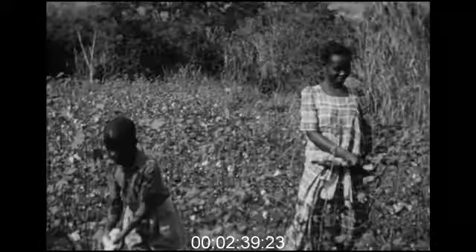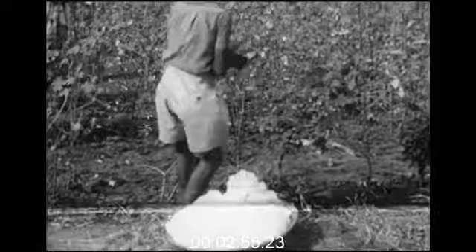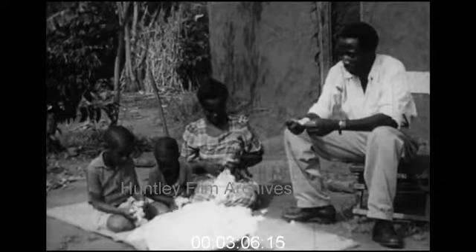Cotton picking takes place some six to nine months after planting, and among farming communities it is a task at which whole families work together. Between fifty and a hundred bolls must be gathered to yield a single pound of seed cotton. Unlike many other cotton producing countries, Uganda has very few large plantations — it is the African farmer himself who benefits from the cotton. After the crop has been picked, it is sorted to separate the bolls, stalks, leaves and so on, and in this task as well, the whole family lends a hand.